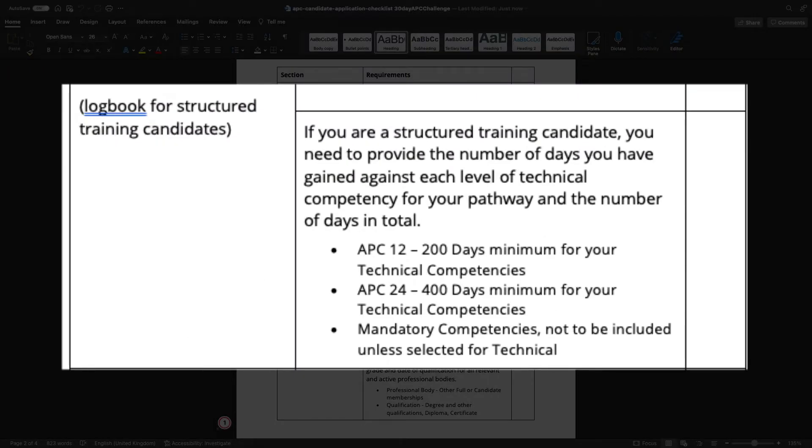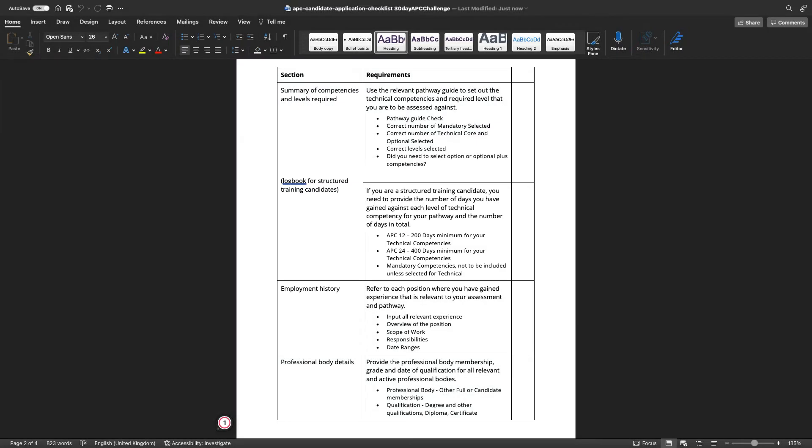If you are an APC 12 or APC 24 structured training candidate, make sure your logbook is complete. For the APC 12, a minimum of 200 days should be recorded against your technical competencies, and for the APC 24, a minimum of 400 days. You are not to record any of the mandatory competencies in the logbook unless those mandatory competencies crossed over and were among the technical competencies you selected.